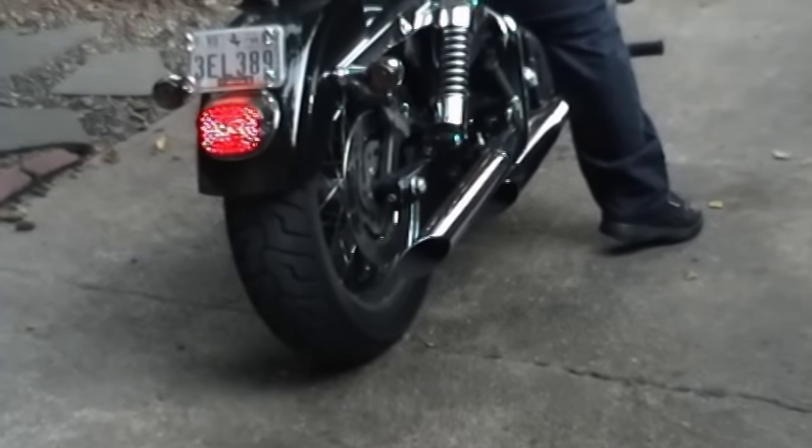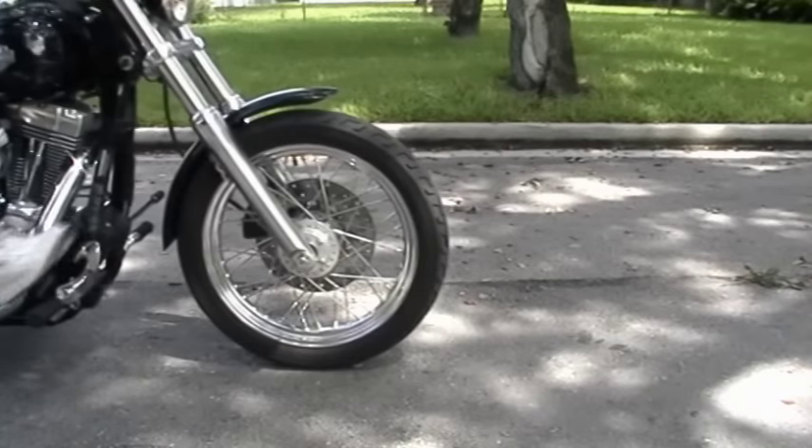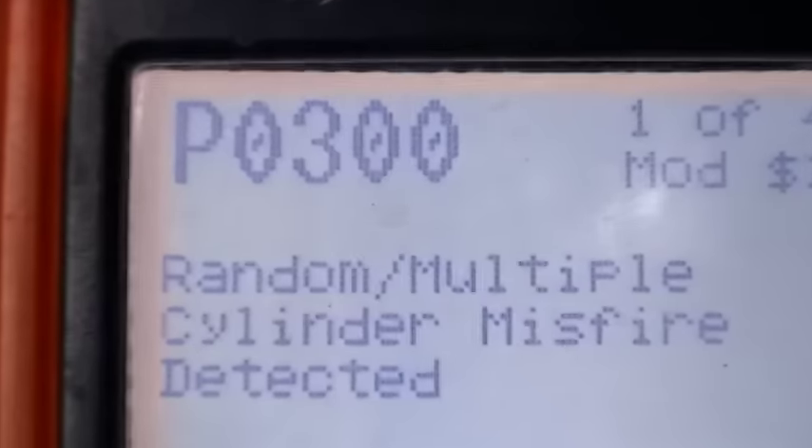Rev up your engines, it's time for ScottyKilmer.com. If your car's check engine light is coming on and it has the dreaded P0300 code, today I'm going to show you how to fix random intermittent misfire codes in your car.